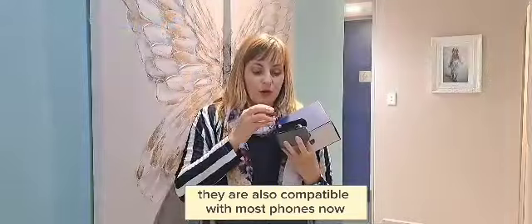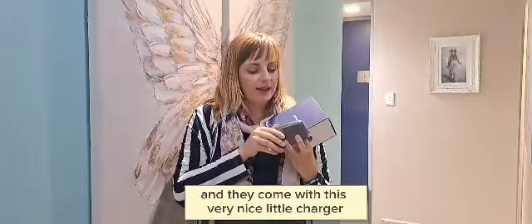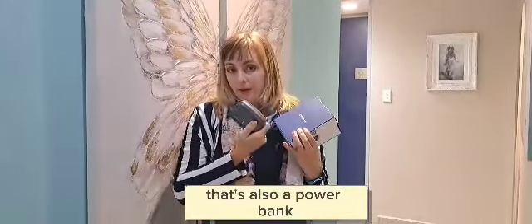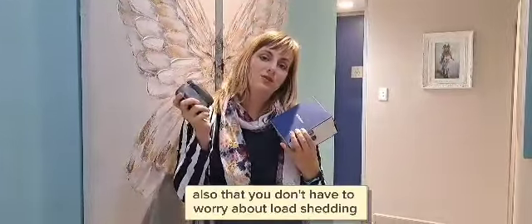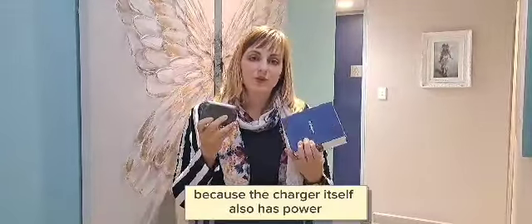They are also compatible with most phones now and they come with this very nice little charger that's also a power bank. So that helps with the fact that you can travel better with it, and also that you don't have to worry about load shedding because the charger itself also has power.